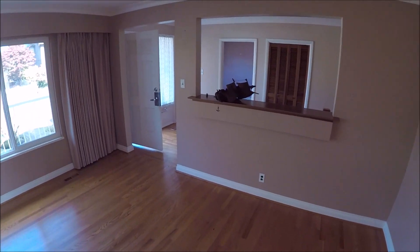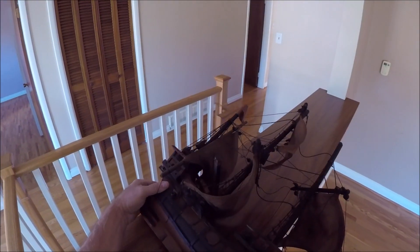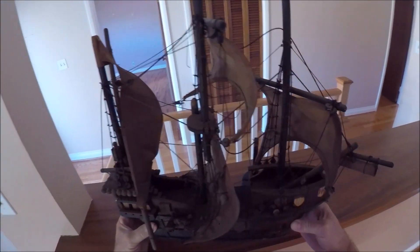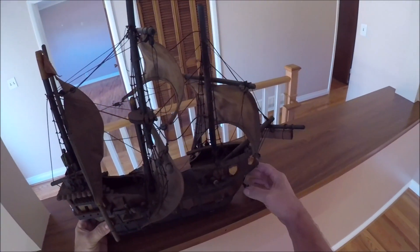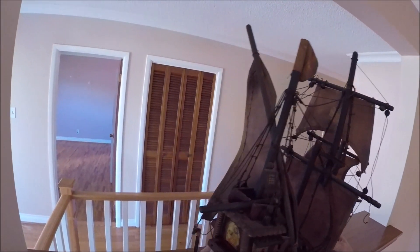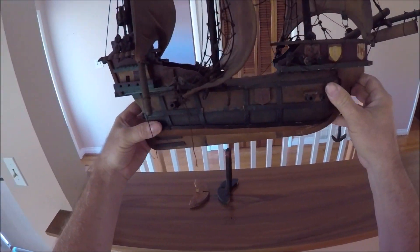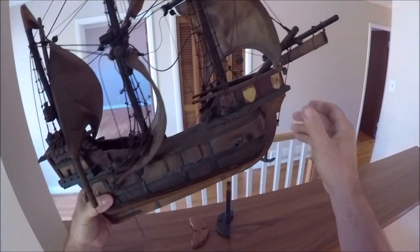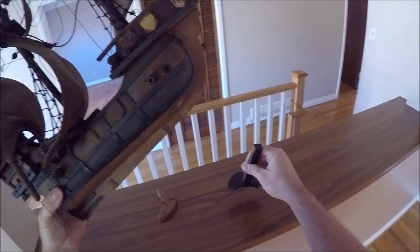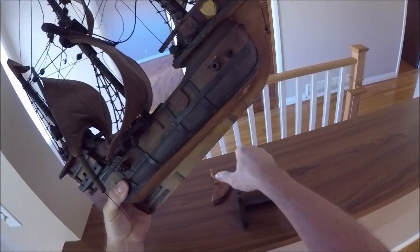I found this in the attic. I talked to him when he was here and he didn't know about it, so he didn't really care. He said I could take it. It's like a viking ship — kind of cool. It's actually in pretty good shape. Not sure how this piece goes on — maybe like that.